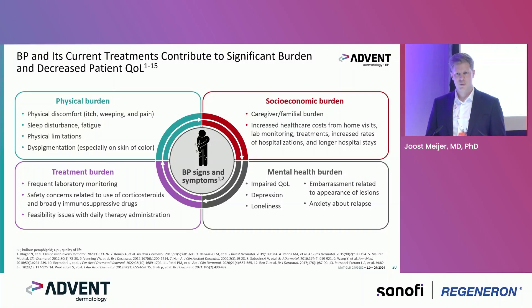The burden of BP includes physical burden — discomfort, itch, pain, sleep disturbance, fatigue, and dyspigmentation during different phases of disease. There is also socioeconomic burden for caregivers and family, with quite increased healthcare costs including visits, lab monitoring, treatment, and increased rates of hospitalization.